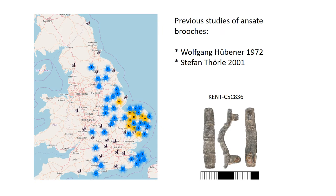There are lots of different types of ansate brooches and several studies of them. Two of the most famous are in German — those by Hübener and Thörle. Until the PAS came along, ansates in the UK were so rare that people thought they were a continental type, so some old records might call them French, Frankish or Merovingian. Now we've got about 350 records on the PAS database, so we're pretty sure they must have been made in England. Our dating, though, is different to the dating on the continent.